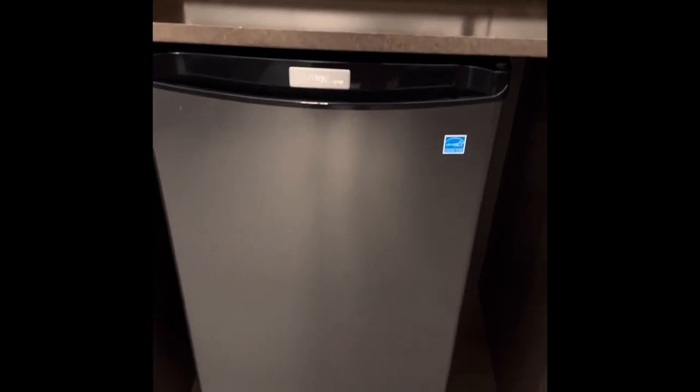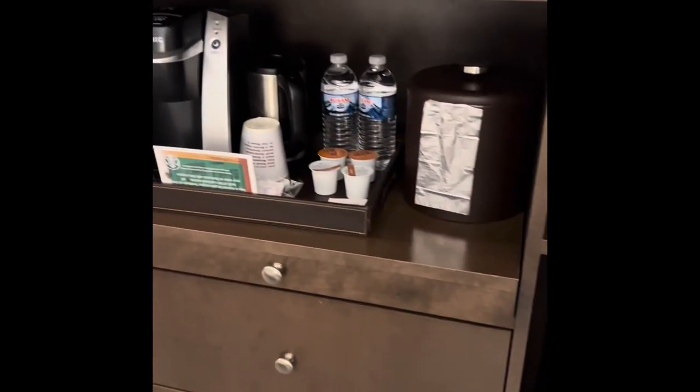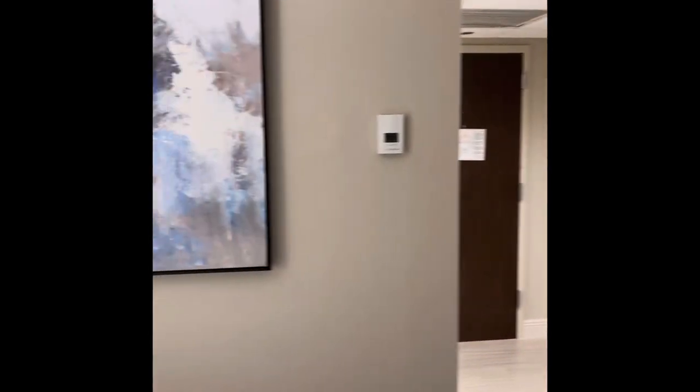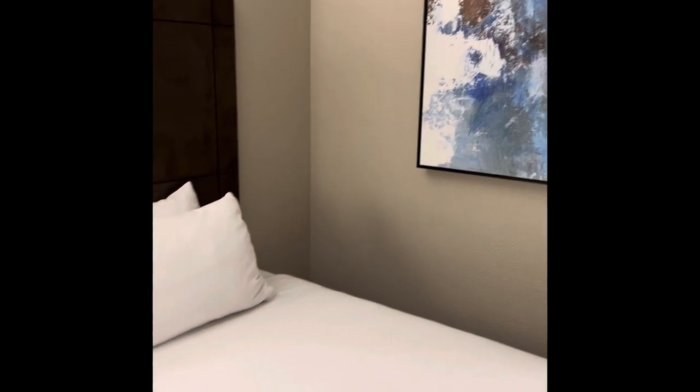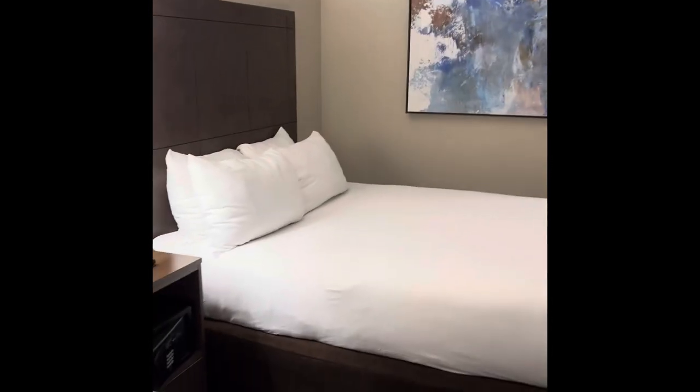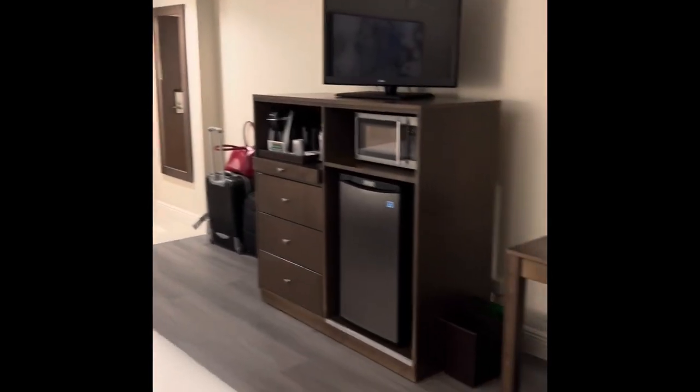Coming around now to a kind of mini kitchenette with the microwave, the fridge, coffee facilities, and lots of drawers, the television, and then some lovely wall art again. I'm just going right to the back of the room to show you the full scope.